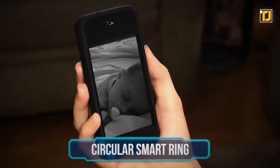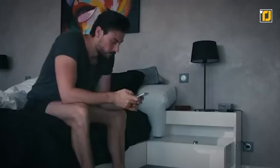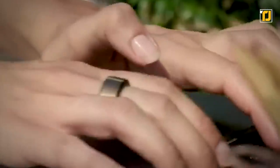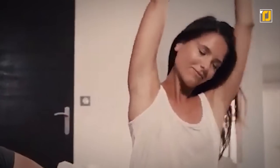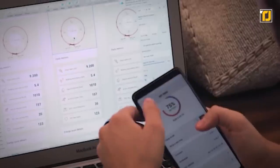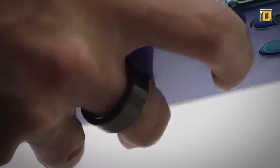Number 5: Circular Smart Ring. There are loads of wellness monitoring devices on the market today, but you'd be hard-pressed to find one as simple to use as the Circular Smart Ring. It may look like just another piece of jewelry, but it's actually a powerful smart device designed to track your heart rate, activity, and sleep quality. It's carefully configured to even wake you up in the lighter part of your sleep. You can control your phone with a single touch on this discreet device.